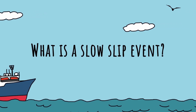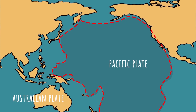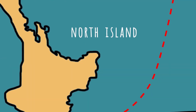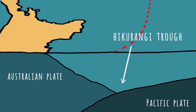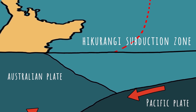What is a slow slip event? In New Zealand, the Pacific and Australian tectonic plates meet along a series of major fault lines. In the North Island, the Pacific plate dives or subducts westward beneath the North Island's east coast along the Hikurangi Trough. It forms New Zealand's largest and most active fault, the Hikurangi Subduction Zone. The plates move towards each other along this fault.